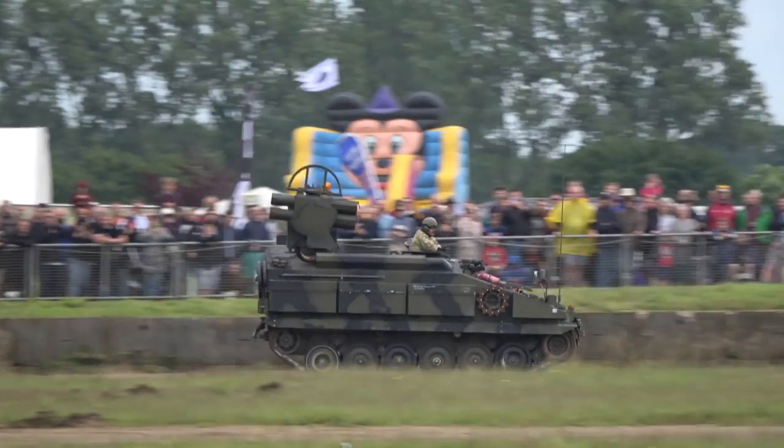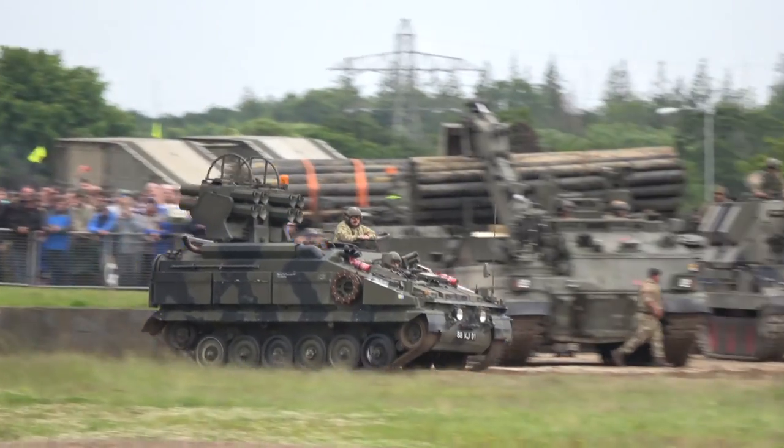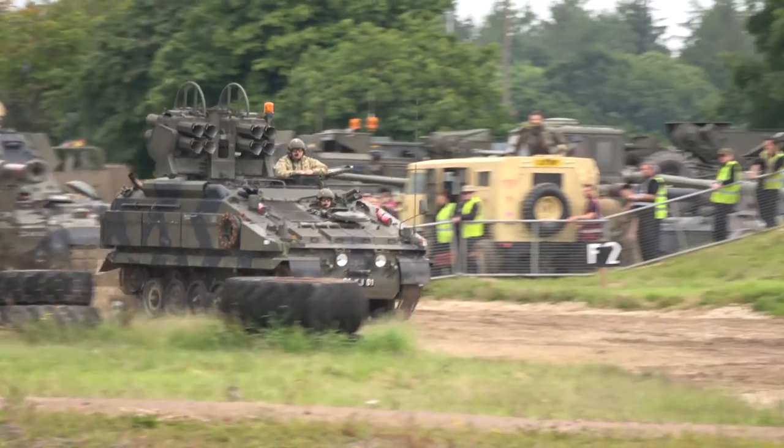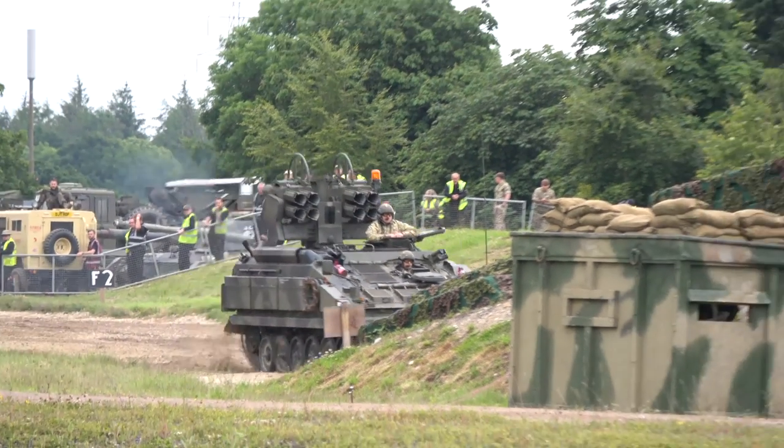The Stormer AFV. This vehicle is commanded by Sergeant Pollard and driven by Sergeant Waterloo, both from the Combat Support wing of the AFV Driving and Maintenance School.